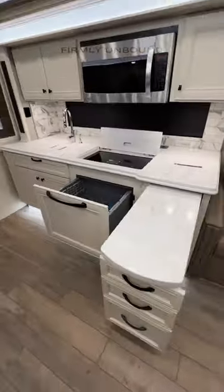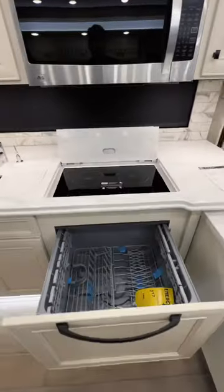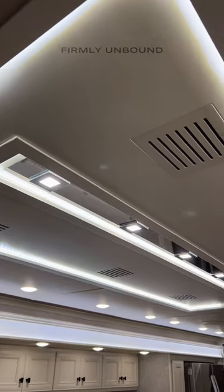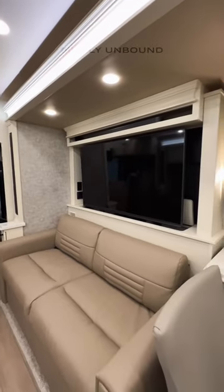So you're going to have some really nice features in here. You have a hidden dishwasher, induction cooktop, and a pull-out countertop space. Of course a beautiful design in your ceiling panels. You also have a retractable TV behind your sofa.